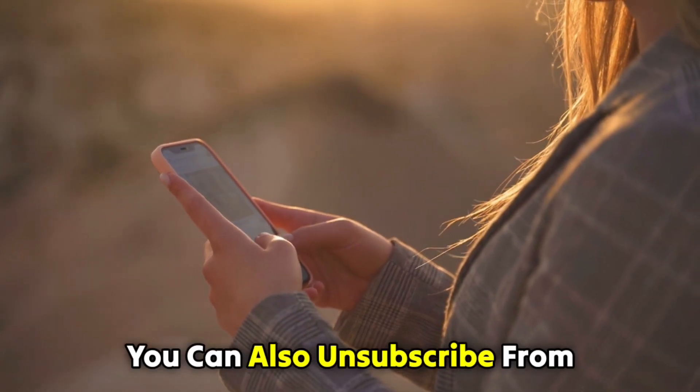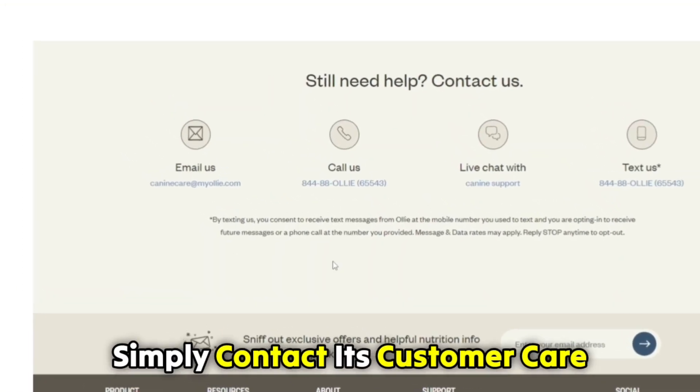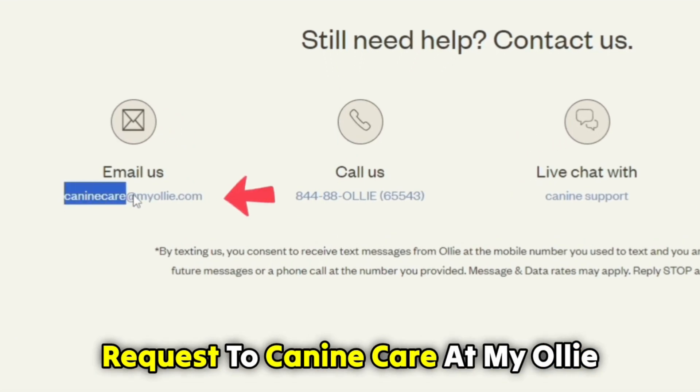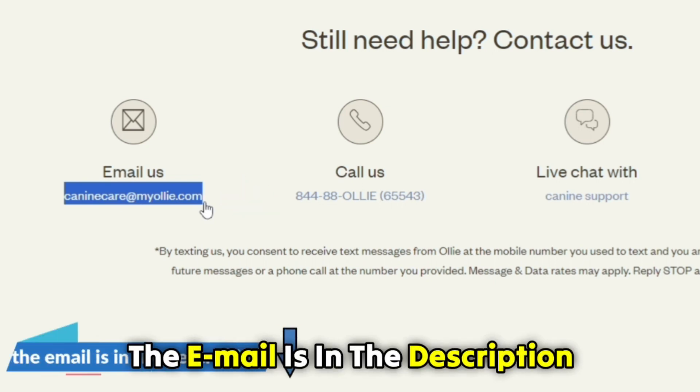You can also unsubscribe from Ollie via email. To do so, simply contact its customer care team by sending a termination request to caninecare@myollie.com. The email is in the description.